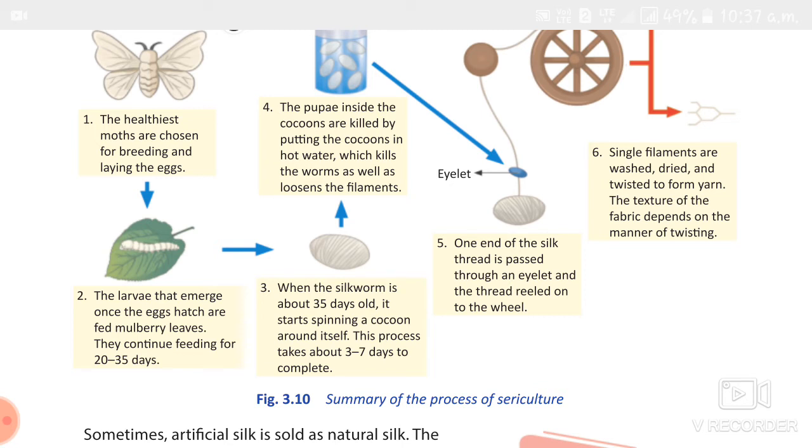Then the sericulture process begins. The first process is boiling — the cocoons are put in hot water, which kills the pupa and loosens the filaments. The second process is reeling or filature — the filaments are unwound with the help of special machines. Up to 10 cocoons are wound together to make a strong thread through a process called spinning. Then the raw silk thread undergoes rolling, washing, and twisting before being woven into fabric. The threads are then dyed and woven into silk fabric.